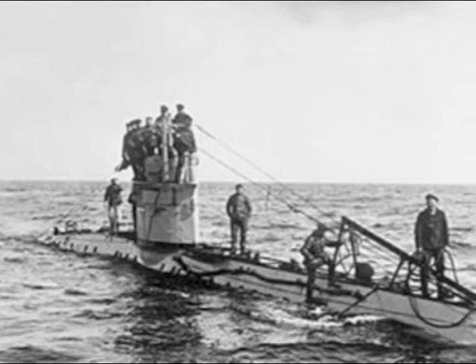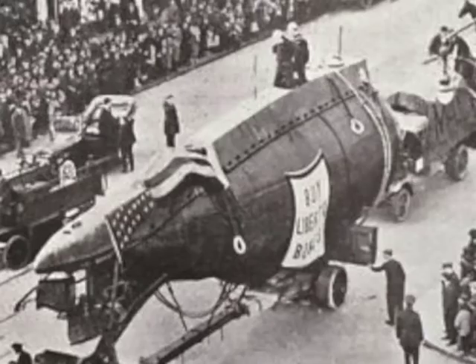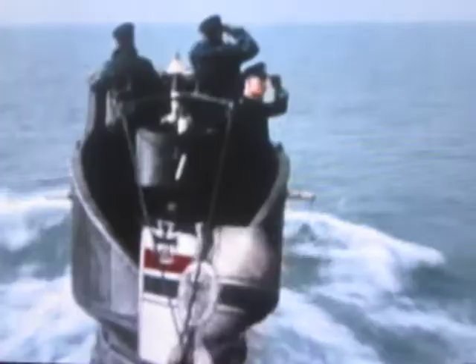UC-97 was surrendered to the British authorities according to the terms of the Armistice. The United States Navy expressed an interest in acquiring several of the surrendered German submarines for display purposes in conjunction with a victory bond drive. Early in 1919, UC-97 and five other U-boats were allotted to the United States. Officers and sailors went to England in March and took possession of the boats on March 23, 1919. Soon thereafter, UC-97 was placed in a special commission for the voyage to the United States.